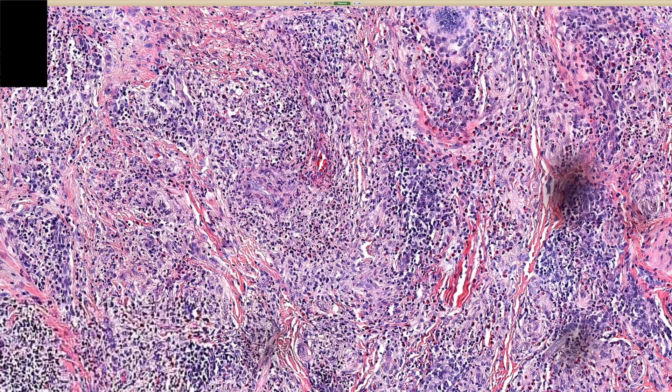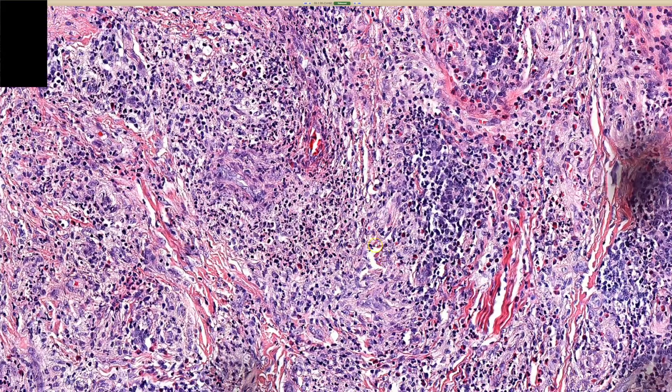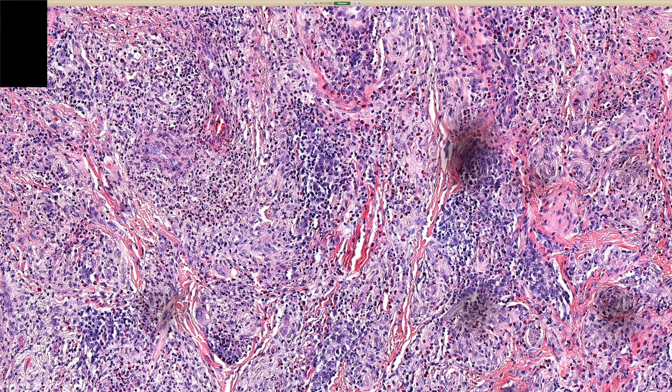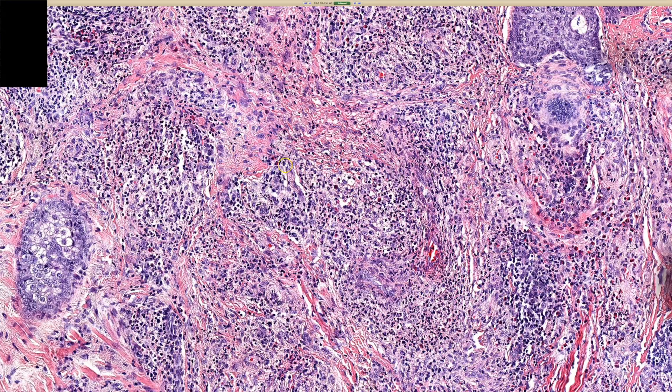Yeah, you're right. In this case it actually does look like there's kind of granuloma here, but usually I would say that in granuloma faciale, the granuloma is in the name only. There are histiocytes in it, but you don't usually see well-formed granulomas in granuloma faciale.